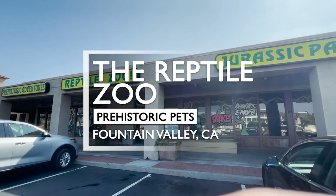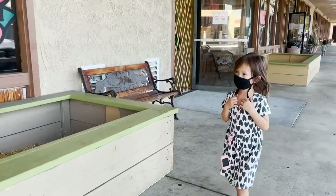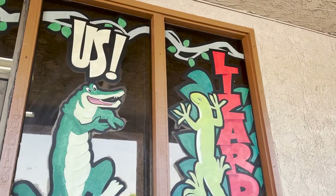Hi, I'm Kyrie, and this week we went to the Reptile Zoo in Fountain Valley, California. I didn't know it at the time, but this is actually the home base of Jay's Exotic Pets.